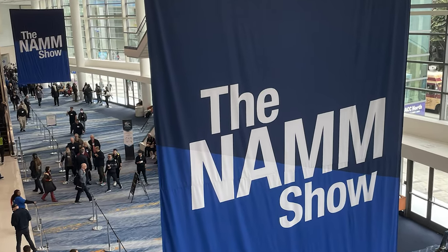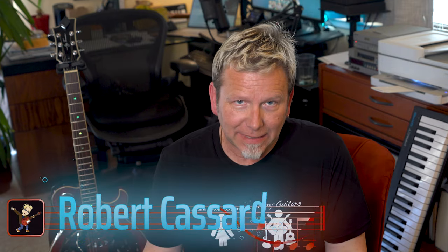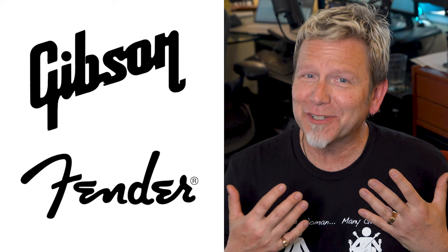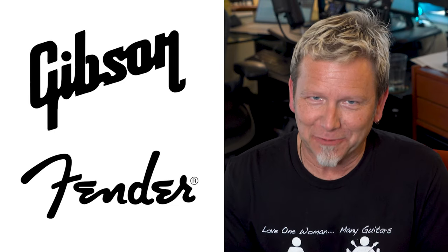I'm recently back from the Winter NAMM show in Southern California. Last week I shared the four wackiest, coolest musical innovations from the show, and of course I learned all kinds of other surprising things. For example, Gibson and Fender don't even need to show up at NAMM to sell massive quantities of guitars. Taylor can show up with no guitars, just a meeting room, and they can also keep thriving.